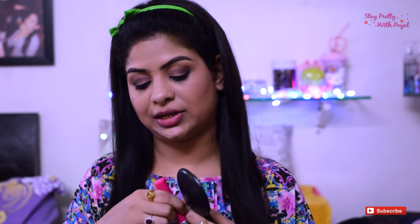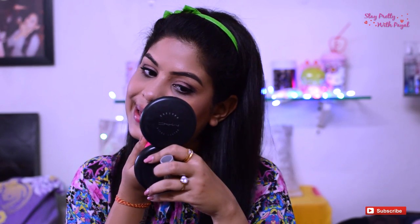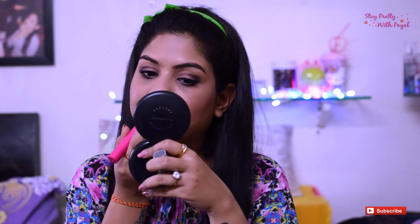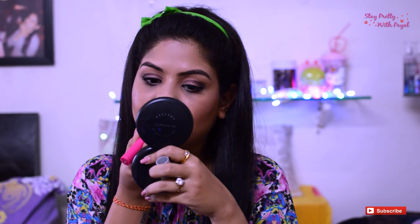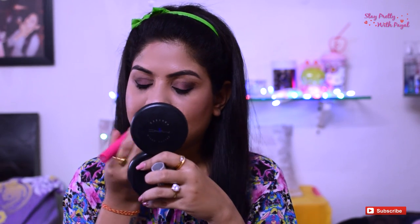My lip is absolutely bare. The very first shade I'm going to try is Pink Fantasy. This is the look — the shade is more towards pink, which is a cool tone.